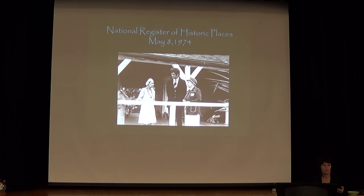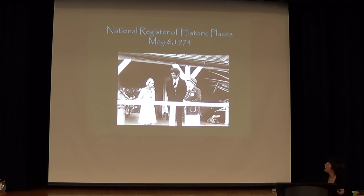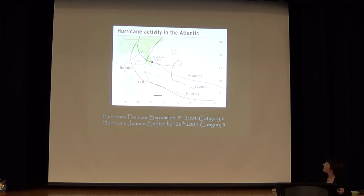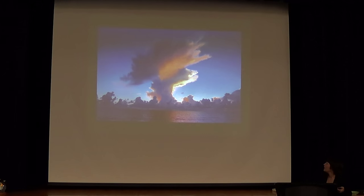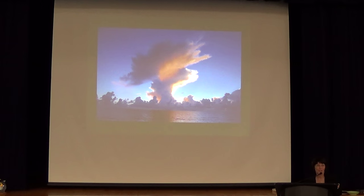In 1974, we were put on the National Register. In 2004, Hurricanes Francis and Jean came through in September — we were like ground zero for where they hit. I actually am the last keeper that ever lived at the House of Refuge. I was living out there when Francis and Jean came through. This is the sunrise the day Hurricane Francis came through — isn't that pretty?